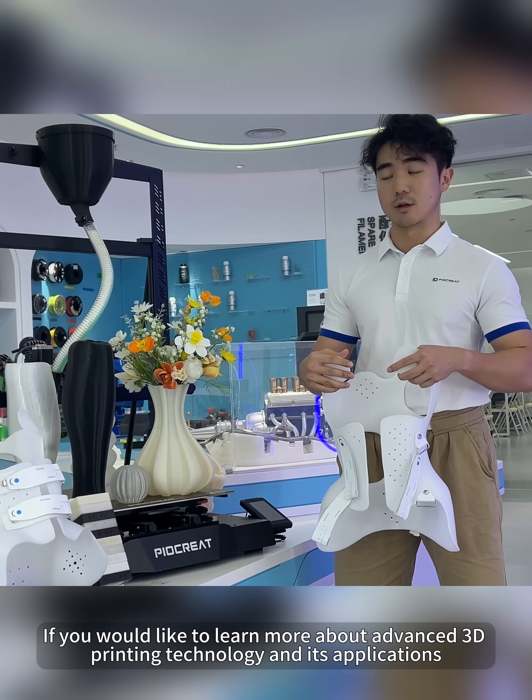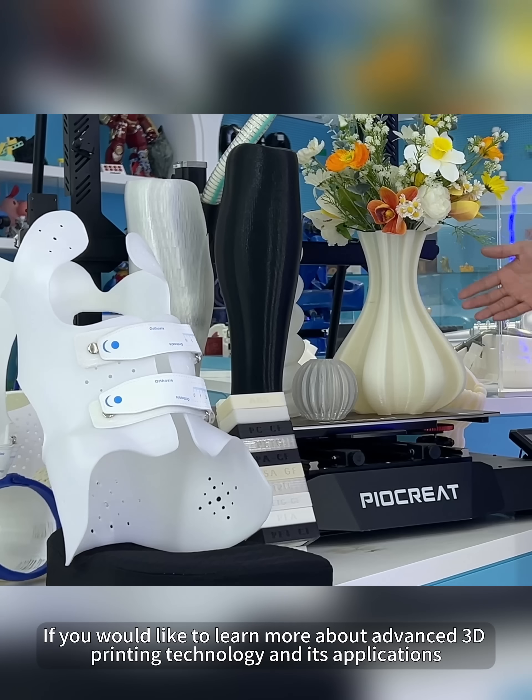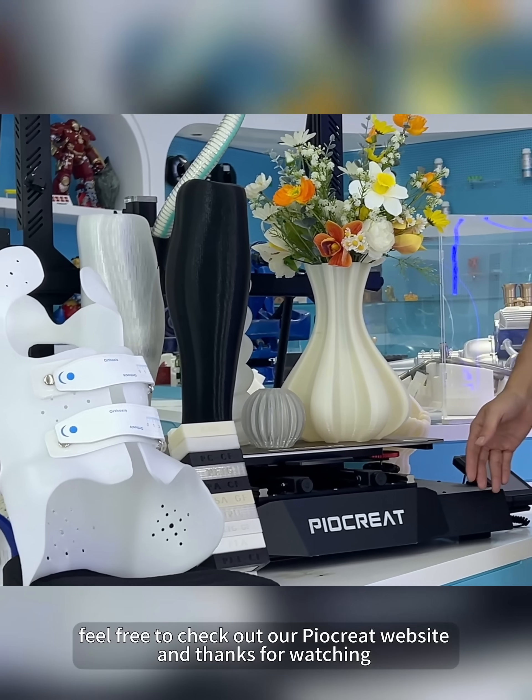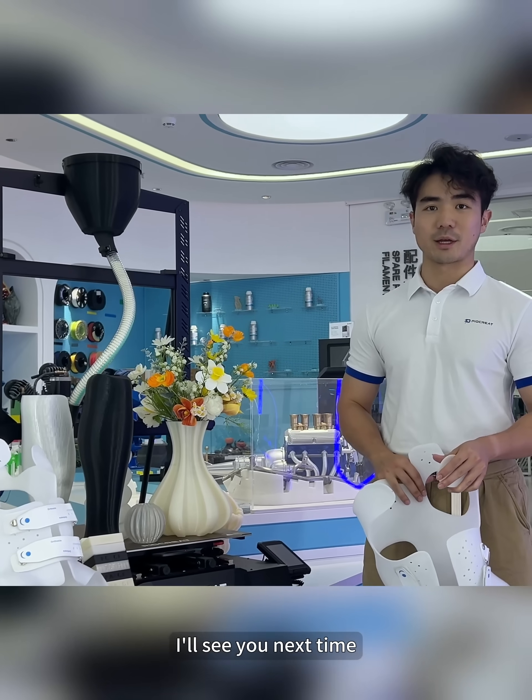If you'd like to learn more about our advanced 3D printing technology or its applications, feel free to check out our PIOCRETE website. Thanks for watching — I'll see you next time.